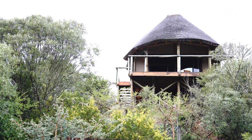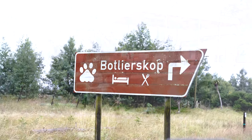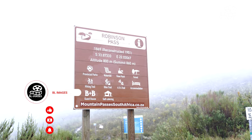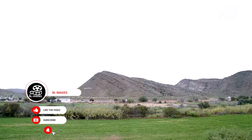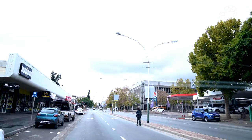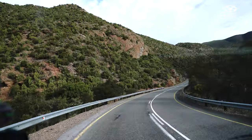Whether you choose to drive the Garden Route during the summer for sunny beach days, or in the cooler months for incredible wildlife encounters, the natural beauty of this route will surely leave you spellbound. Thank you for joining us in this exploration of the ideal time to drive through the Garden Route. Plan your trip wisely and savor the unforgettable experiences that await you along this enchanting coastal stretch of South Africa.